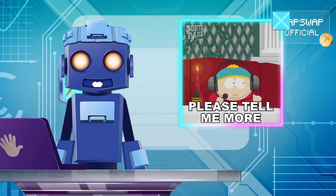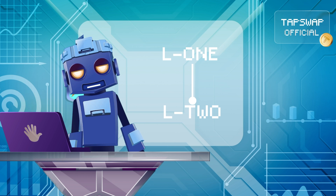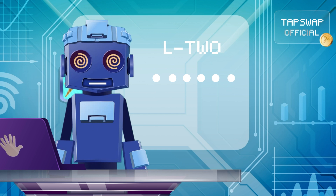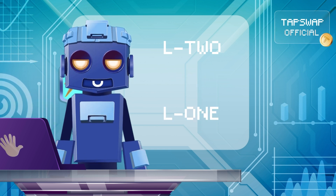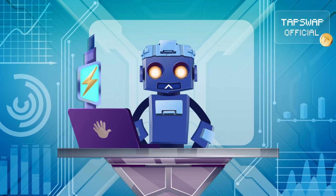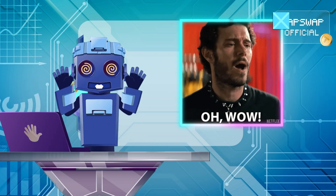A new info influx. L1 and L2 work together through bridging — it lets users move assets like Ether between the two. L2 processes transactions off-chain, bundles them up, and sends a summary back to L1. This setup keeps Ethereum decentralized, secure, and scalable. Right now, over $30 billion is locked in Ethereum's L2 solutions.